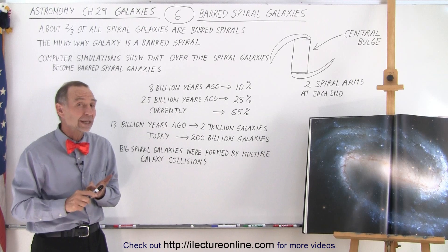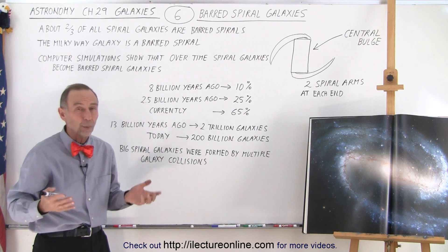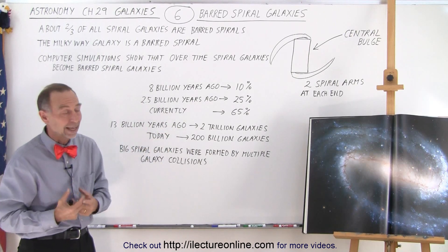Our Milky Way galaxy and the Andromeda galaxy are on a collision course — slowly we're getting closer, and eventually in about 1.5 to 4 billion years, we estimate the two galaxies will collide and probably become one single galaxy.